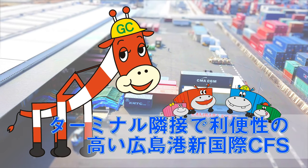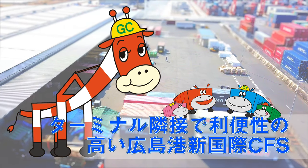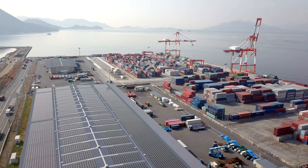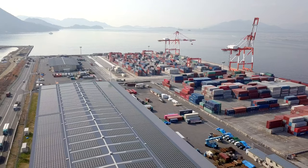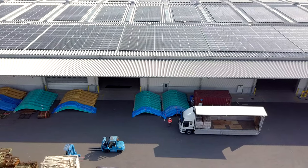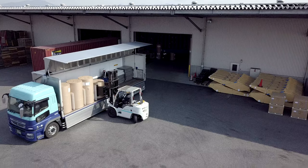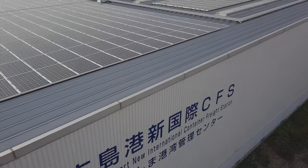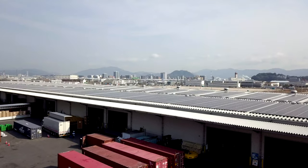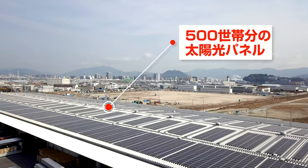Hiroshima Port New International CFS is adjacent to the Hiroshima Port International Container Terminal. Covering 21,000 square meters, the CFS handles a variety of cargo, mainly small-lot mixed cargo. Its roof has a solar array with an output of 1,500 kilowatts, enough for approximately 500 households, contributing to the promotion of renewable energy.